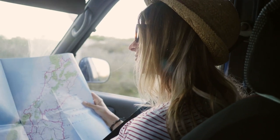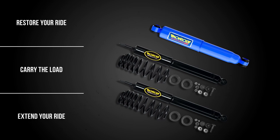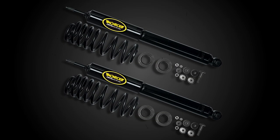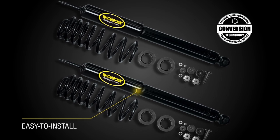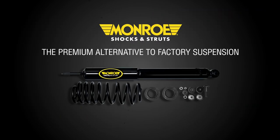Need your vehicle to get from point A to point B? Monroe offers products designed to meet OE specs, the performance you need to get more miles with an improved ride. Monroe Suspension Conversion Kits convert a vehicle's factory-equipped air, hydraulic self-leveling, or electronic suspension to a conventional suspension and include premium application-tuned components that are easy to install.